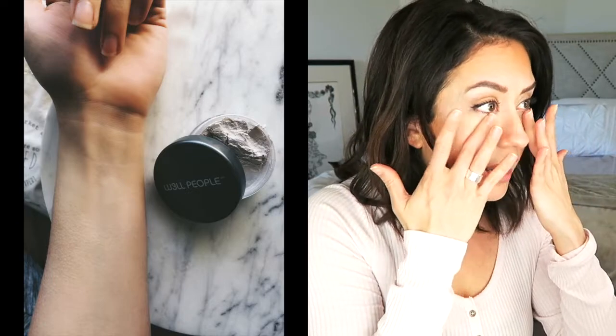A lot of people are concerned, especially as you age, that powder will settle into your fine lines or make you look older. I have not had that problem, and I am not a spring chicken — I'm not in my 60s but I'm also not in my 20s. I can put this under my eyes after a little bit of concealer and it sets it really nicely without settling into any fine lines. Really appreciated for that.